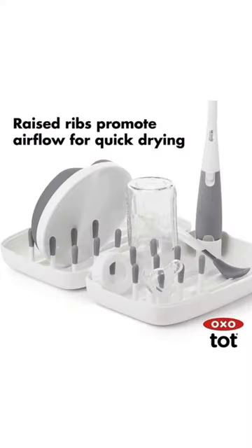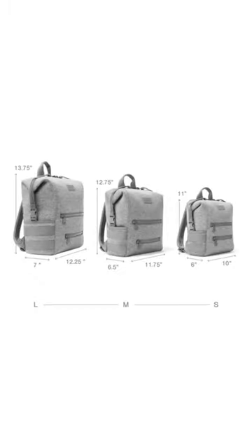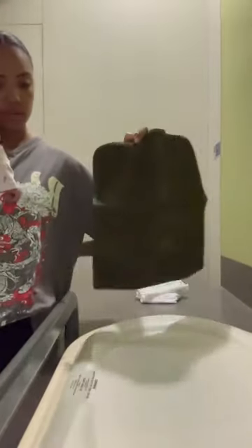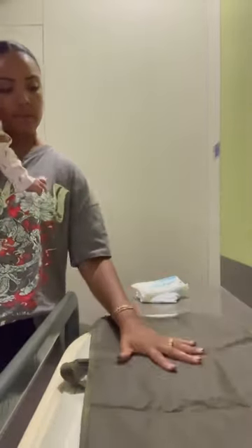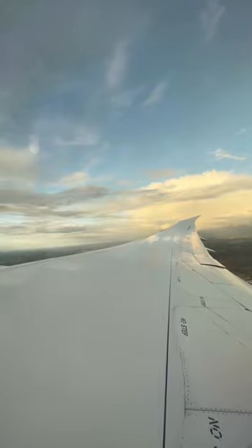This portable drying rack was also so convenient in our hotels. And lastly, the Dagny Dover diaper bag — we've used a lot of diaper bags and this one is by far the most spacious. They have a few different size options as well as a portable changing pad. I've linked all of these on LikeToKnowIt for you. Happy traveling!